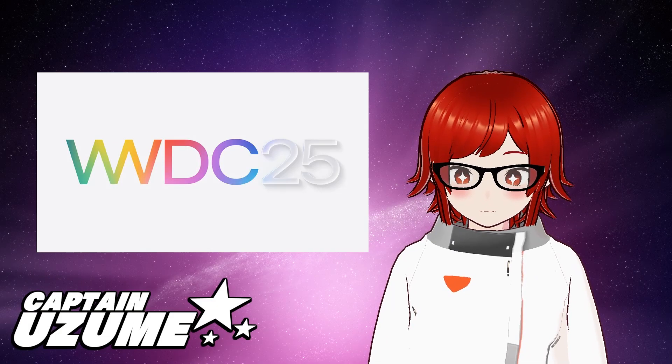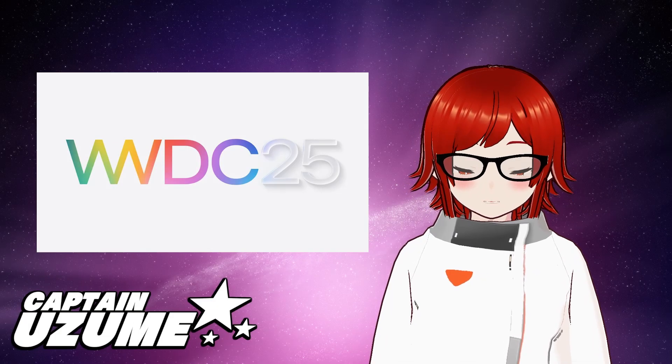G'day loves, this is Captain Uzume, and today is Monday, June 9th, 2025.